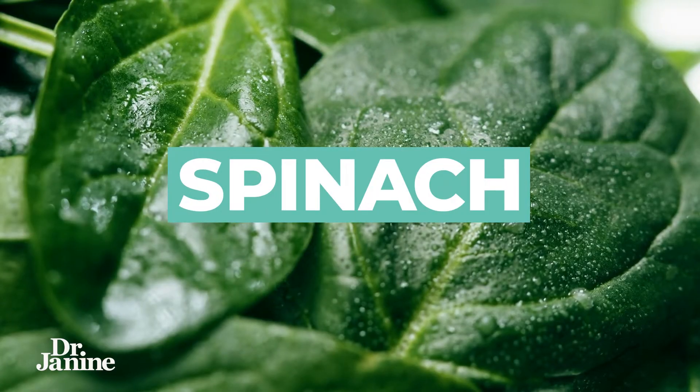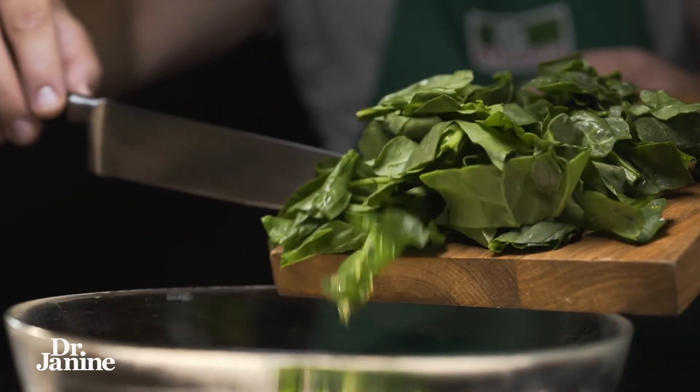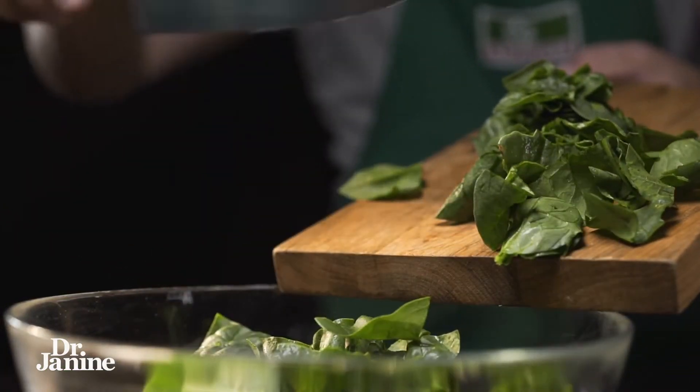Number six is spinach, a great food for healthy eyes. It contains the phytonutrients we need, some beta carotene, and of course fiber. We know that the gut-brain connection is very important for our overall health, including healthy eyes.